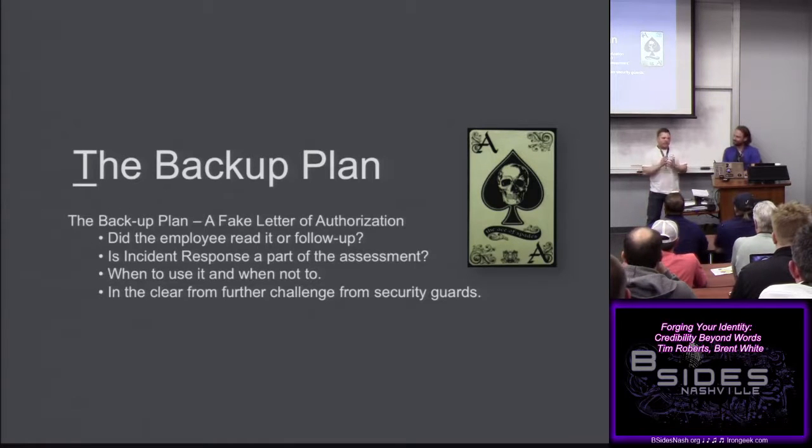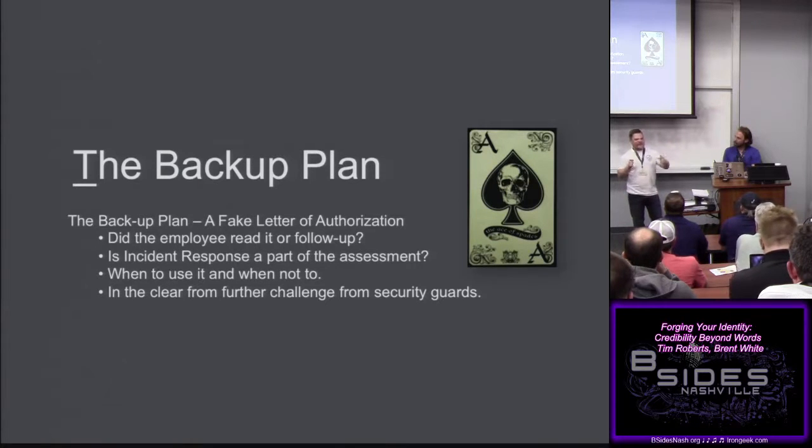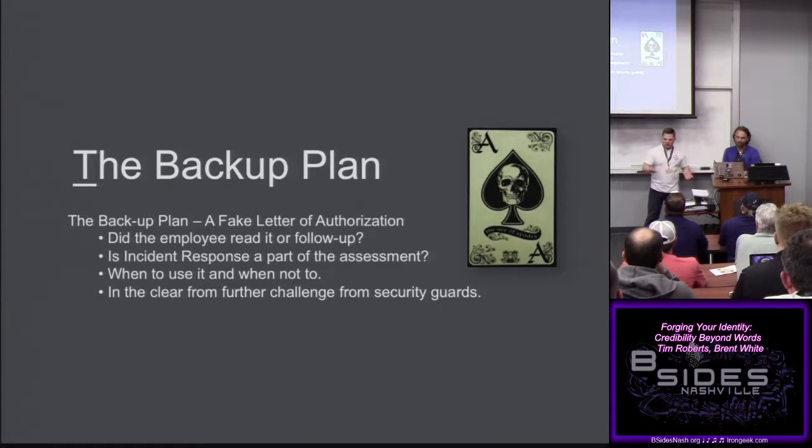By the time I got to the front and explained to the receptionist — the same one from Tim's previous assessment last year — she said 'Oh yeah, I knew you guys were doing that again this year.' She said she had to make a few phone calls, and by that time four people were surrounding me in the lobby, including the large security guard. The HR director came out, asked who I was, and I initially gave my alias. Then I showed my real letter. She looked at it, made a phone call, handed it back, and said 'You need to leave the premises.'